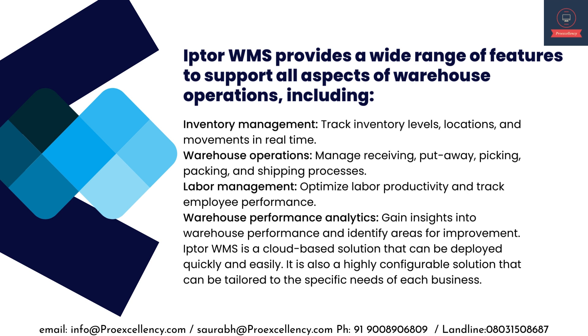Labor Management — optimize labor productivity and track employee performance. Warehouse Performance Analytics — gain insights into warehouse performance and identify areas for improvement.